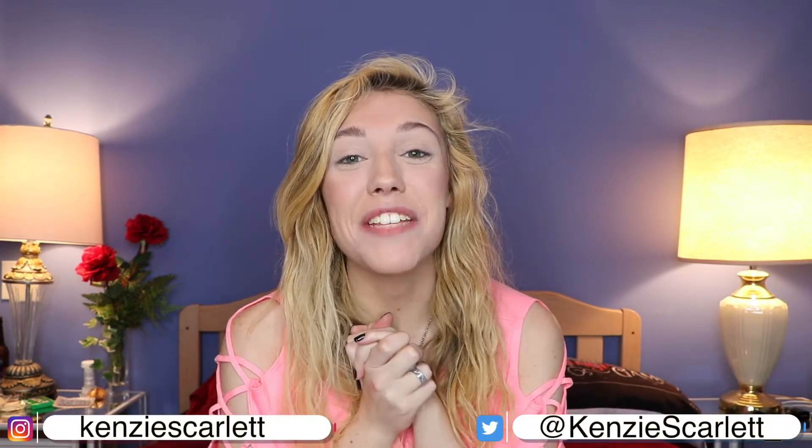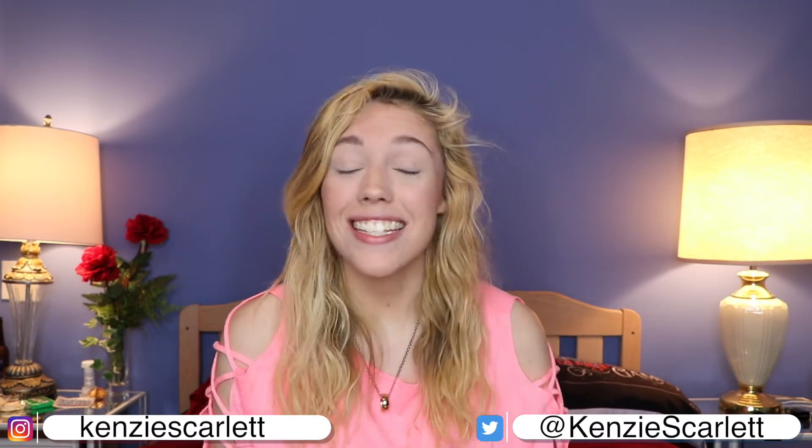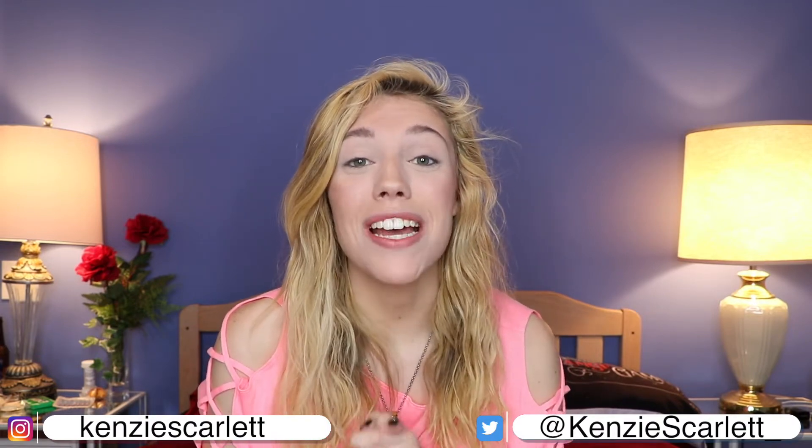Hello everyone! Welcome to today's video. My name is Kinsey — if you did not know that, now you know. Today I have a very exciting video because we are going to be taking a look at the brand new ColourPop x Disney collaboration look.